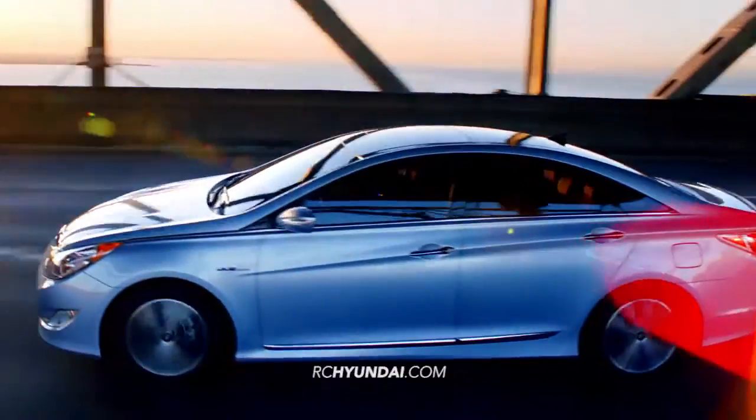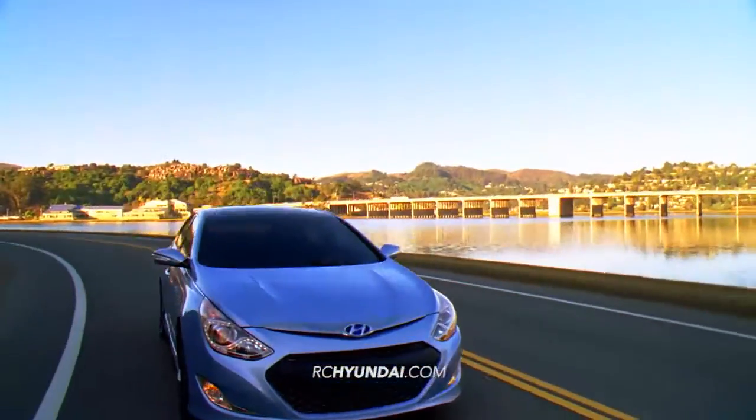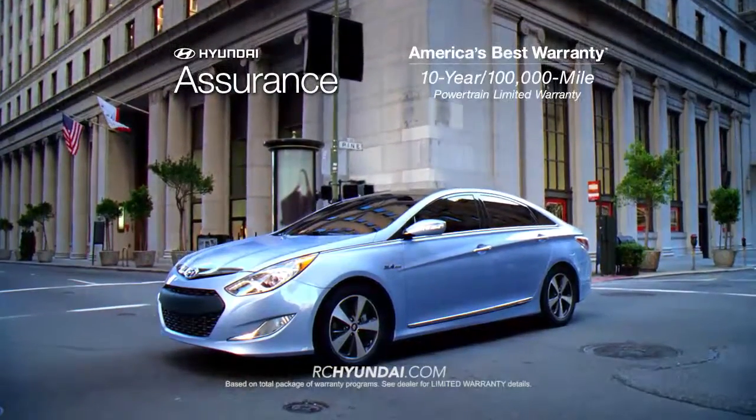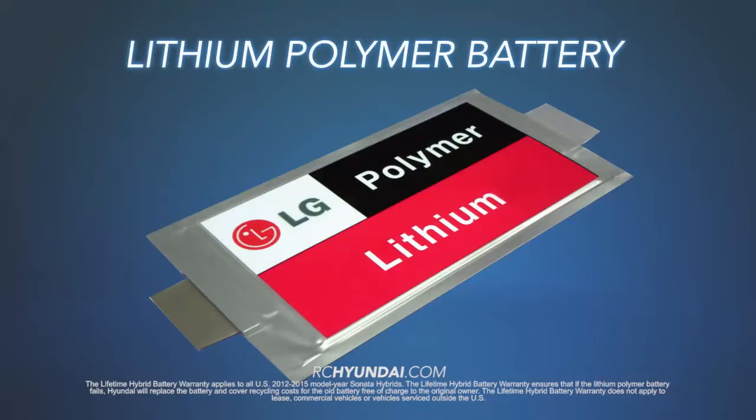Not only is the Sonata Hybrid backed by America's best 10-year, 100,000-mile powertrain protection, the lithium polymer battery is covered by a lifetime warranty.